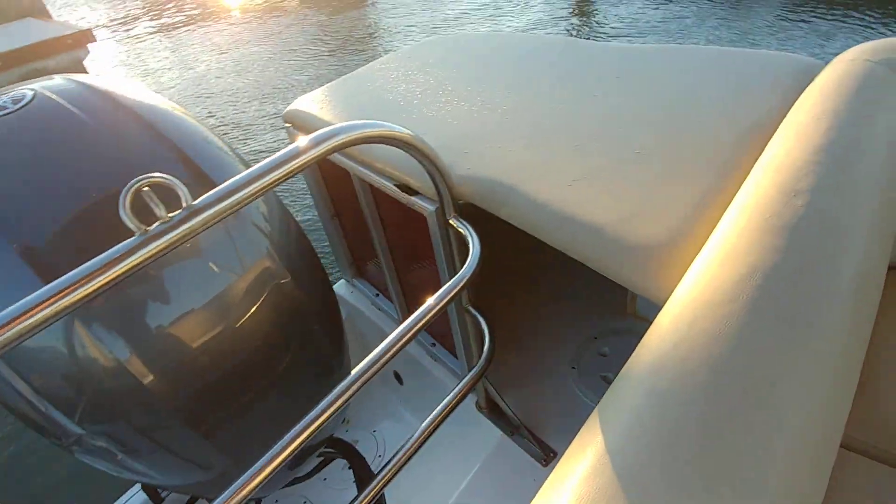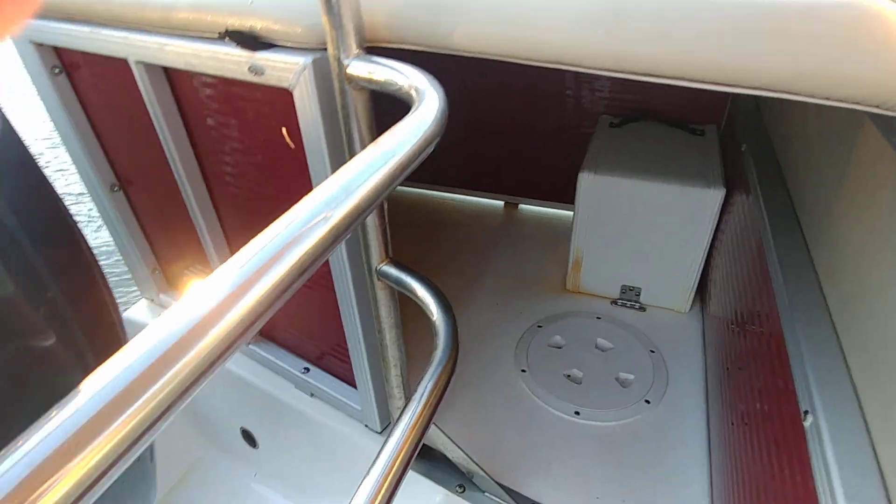Overall, pretty clean. This is kind of nice back here — a nice little seating area in the back with plenty of storage.